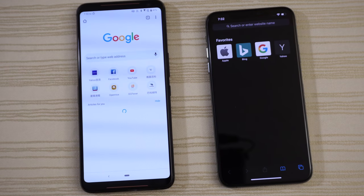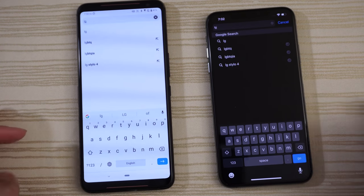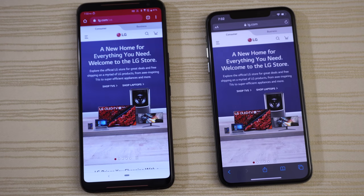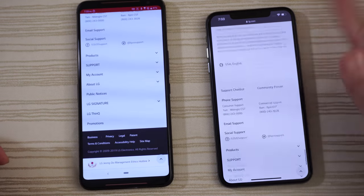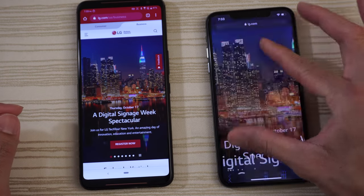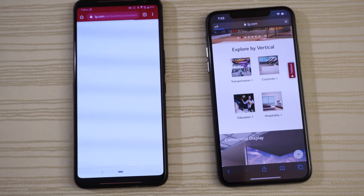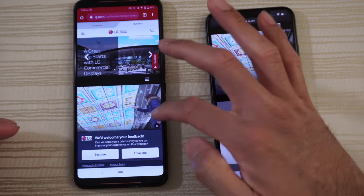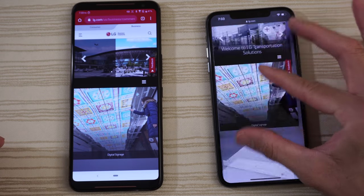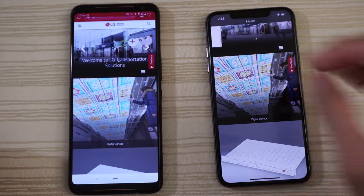Chrome versus Safari — doing a search for LG. That was very close, maybe the ROG Phone. Clicking into Business and then Transportation pages — ROG Phone takes those. You can pinch to zoom, and with the 120Hz display set to 90Hz, scrolling is just buttery smooth on the ROG Phone.